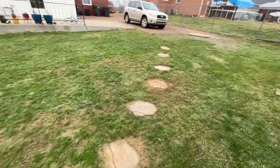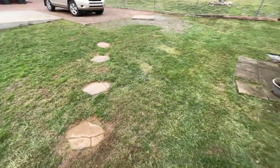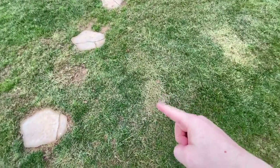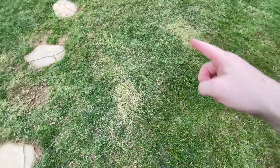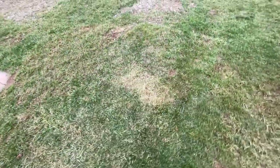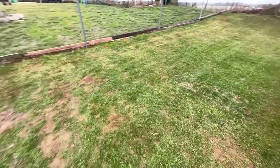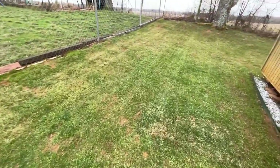Happy New Year everybody, here on January 2nd, 2023. You can see here what I believe is quack grass has been slowly dying thanks to the triclopyr and 2,4-D that I put down.